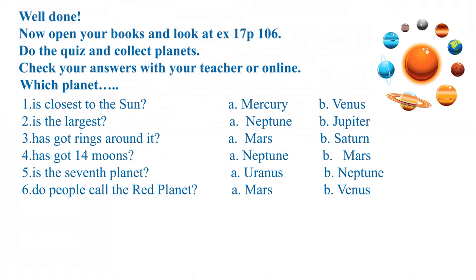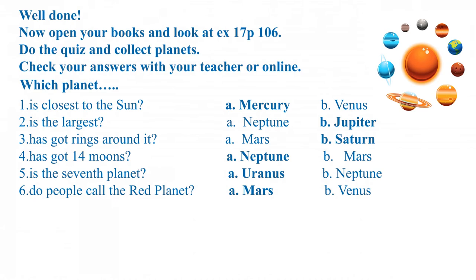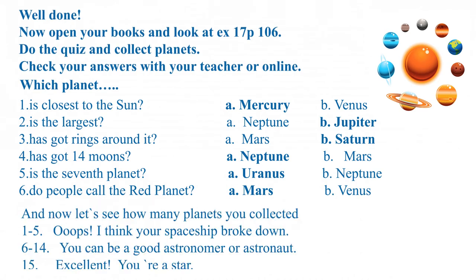Which planet is the 7th planet? Uranus. Which planet do people call the red planet? Mars. And now let's see how many planets you collected. 1 to 5 — oops, I think your spaceship broke down. 6 to 14 — you can be a good astronomer or astronaut. 15 — excellent, you are a star!